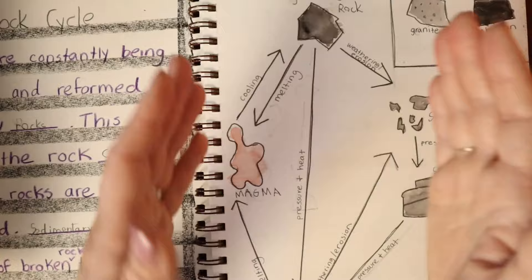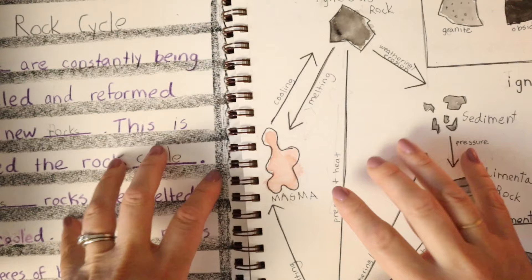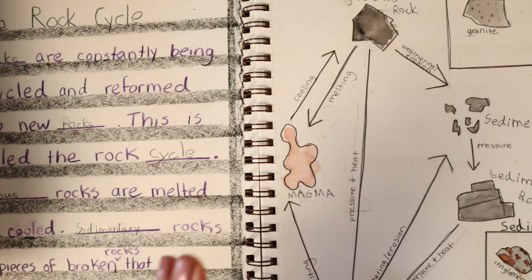I might draw it for them if it's one of those days. But I have made it very clear since we started that these are special learning journals and we're going to put our best work in here. If you need support to get there, I'm happy to help — but we're not going to be ripping out pages. There might be one or two times over the years where we've ripped a page out, but for the most part I try to jump in and support them before we get to that point.